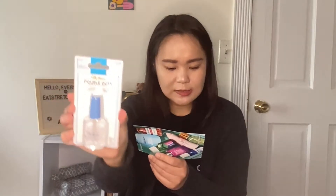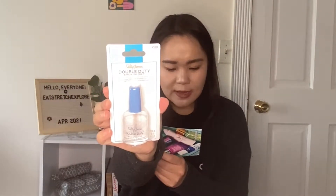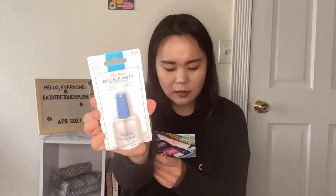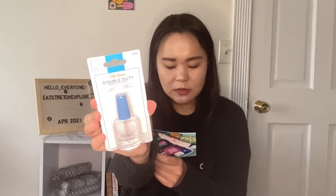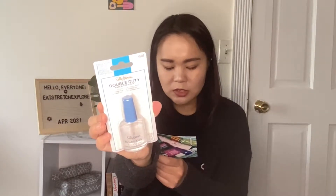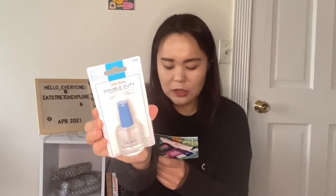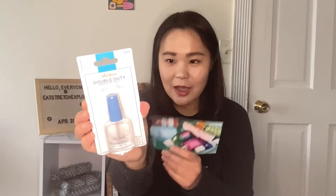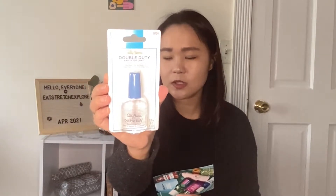The first thing here is the Double Duty Base and Top Coat. It says our Sally Hansen Double Duty Base and Top Coat is our ultimate two-in-one product. As a base coat, the panthenol formula smooths nail surface and helps hold on to color. As a top coat, nylon and pro-vitamin B5 shield nails with a hard and chip-resistant finish. I think I've used this in high school — it's been a very big staple in the Sally Hansen line.